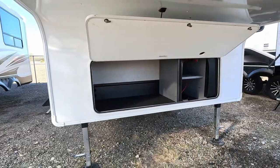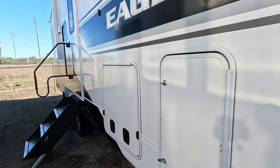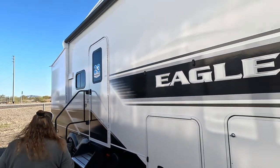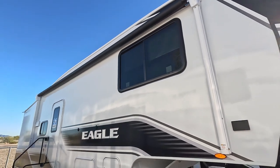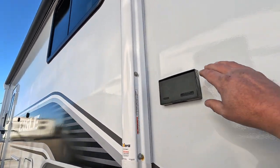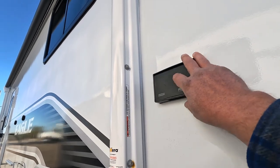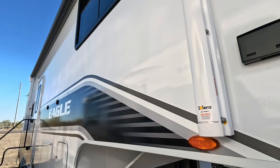Front compartment — the battery bay is on the right. It does not appear to be generator prepped. The awning on this side goes almost the whole length of the rig. There's an outlet way up high — I thought that was a weird place at first, but if you're going to string lights on your awning, that's actually a decent place for it.